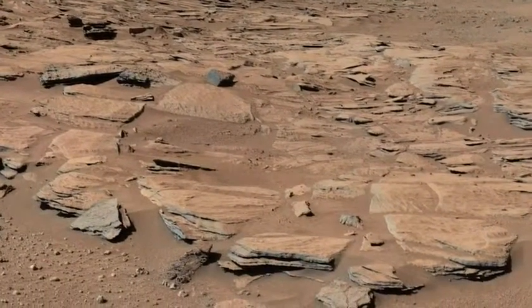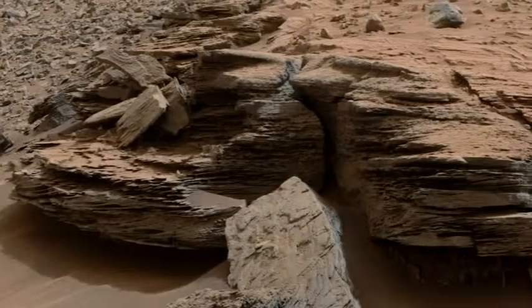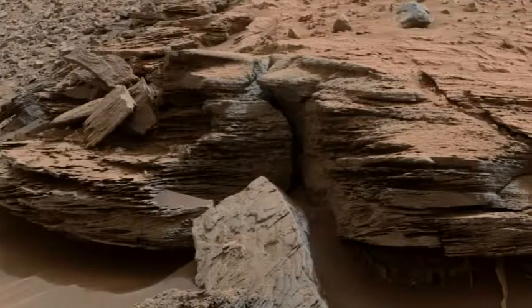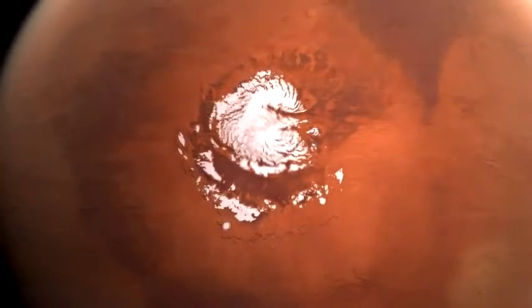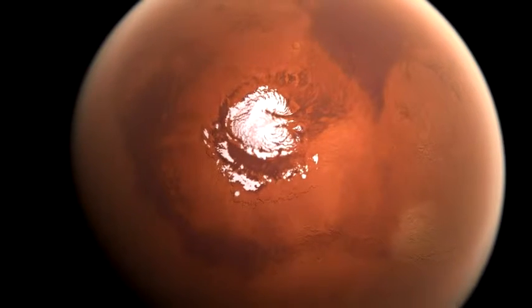Mars's rugged surface shows some signs of erosion. Perhaps water once flowed freely on the planet, which long ago may have had a warmer climate. Mars still has some surface water, most of which is frozen in polar ice caps.